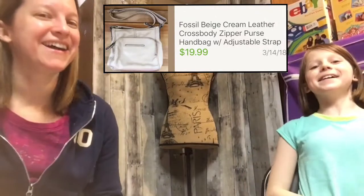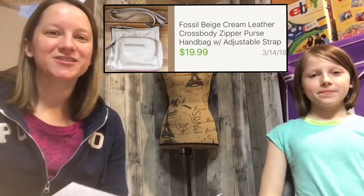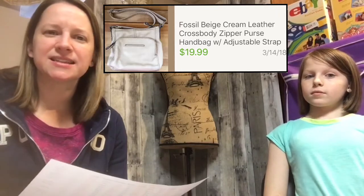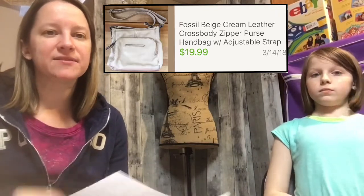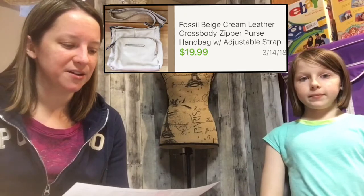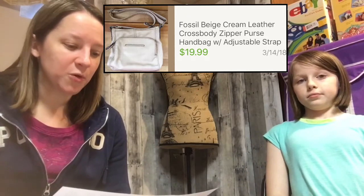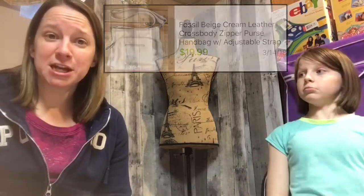This next purse is a Fossil leather purse and I've had it since 2017. It did have some dirt and a little bit of damage on it, so I sat on it for a while. I paid $4.99 for it and it sold for $19.99 — technically close to $20. I'm glad to get that out of my inventory.